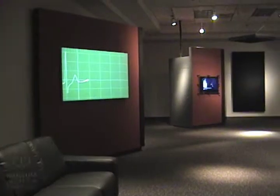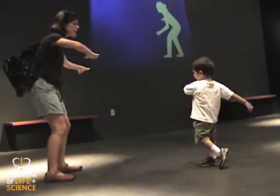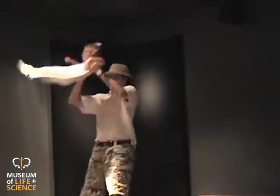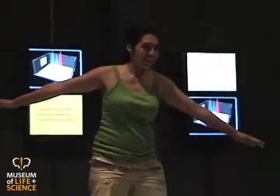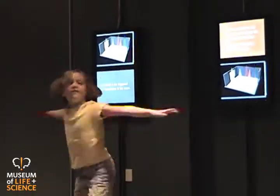Come to the Museum of Life and Science to experience SoundSpace. SoundSpace is an interactive exhibit where your movement creates sounds based on images captured by a series of web cameras mounted to the ceiling. The amount of motion in each area changes the intensity and volume of the experience. In some cases, spinning beneath a camera sends sounds swirling around the room.